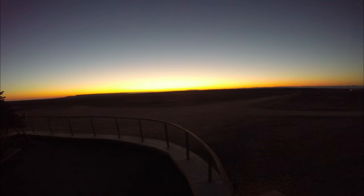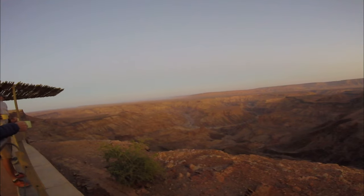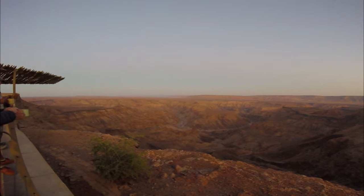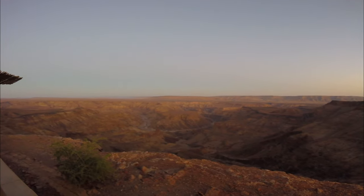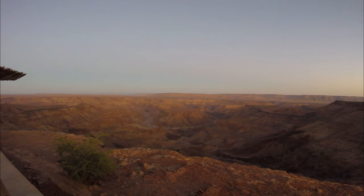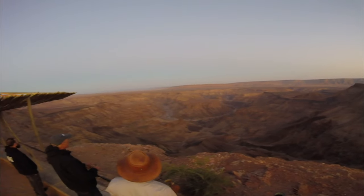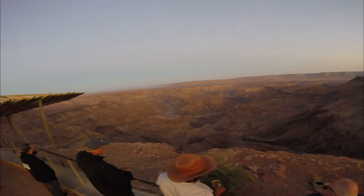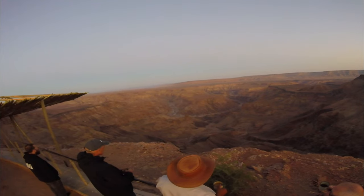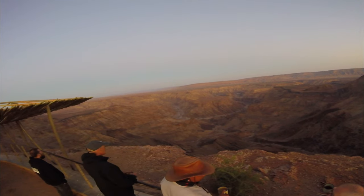The Fish River Canyon is one of the largest canyons in the world and one of the most visited attractions in Namibia. It is located in the southern part of the country. This natural wonder is a must-visit destination for any traveler, offering breathtaking views, challenging hikes and unique landscapes. The canyon is 161 kilometers long, 27 kilometers wide, and up to 550 meters deep. It stretches from Seeheim to Ai-Ais, where the Fish River flows into the Orange River, marking the border with South Africa.